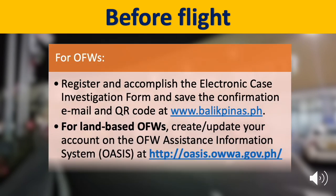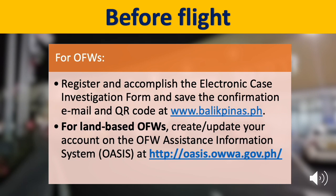For OFWs, register and accomplish the electronic case investigation form and save the confirmation email and QR code at balikpinas.ph. For land-based OFWs, create or update your account on the OFW Assistance Information System at oasis.oa.gov.ph.